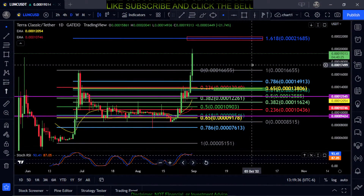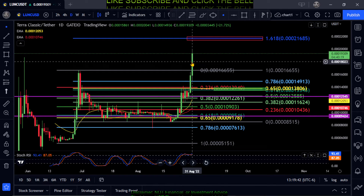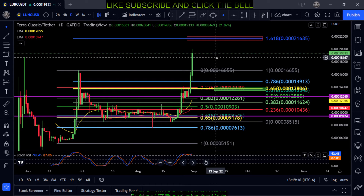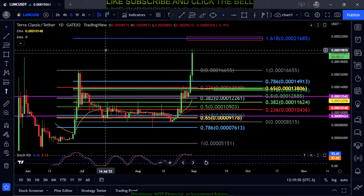All right everyone, welcome back to the channel. Taking a quick look at Luna Classic here — since the last time we looked at it, this thing's been absolutely ripping to the upside over the last couple of days. So congrats to all the Luna Classic holders out there.